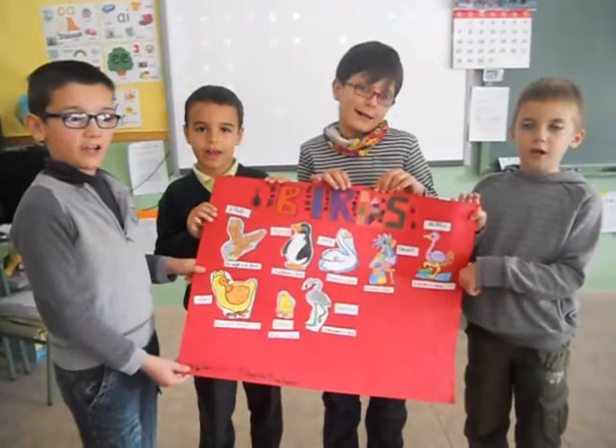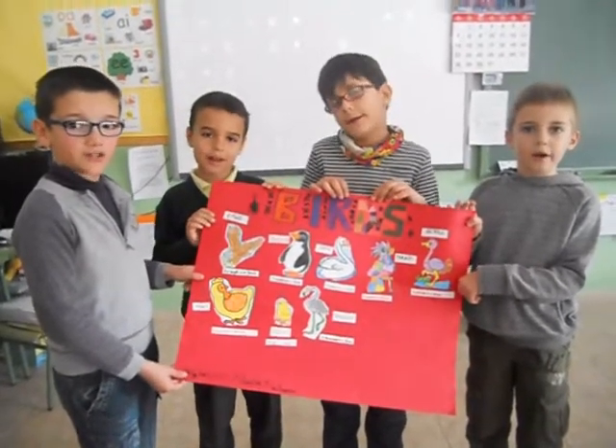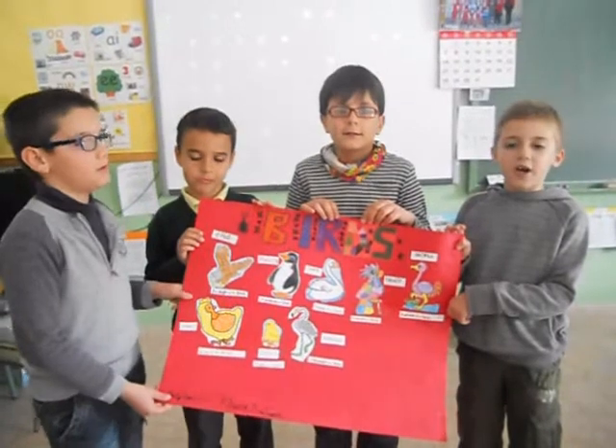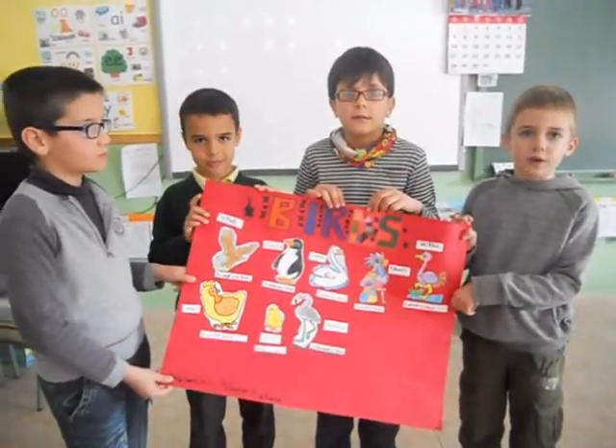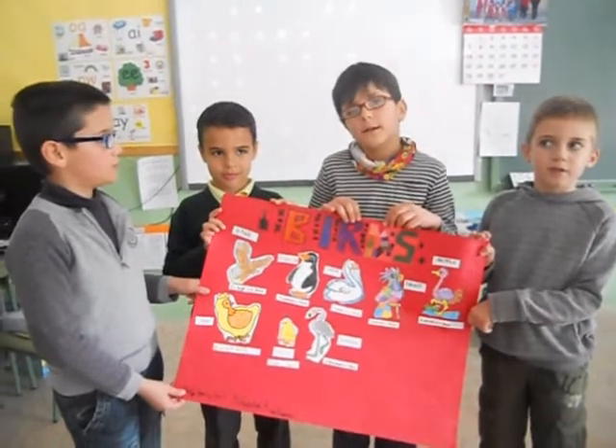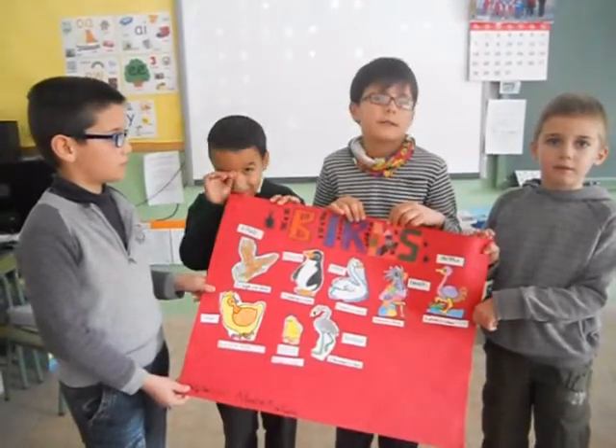These animals are birds. Birds have a skeleton inside. They are vertebrates. Birds have beaks and feathers.